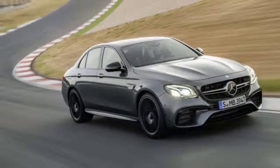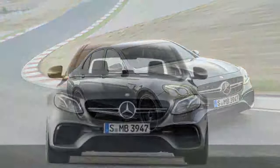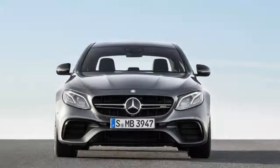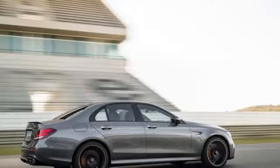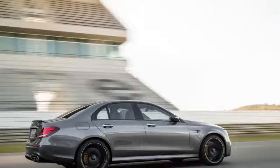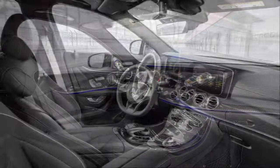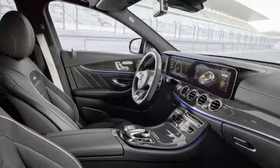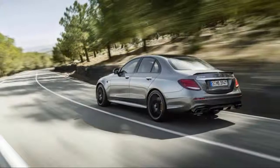You activate Drift Mode in the new 603-horsepower Mercedes-AMG E63 S 4Matic+ by tapping the dynamic toggle switch to Race mode, turning all the electronic no-fun nets off, placing the transmission in manual mode, and finally pulling both paddle shifters toward you. Supposedly, a prompt then appears and asks if you really and truly, no jokingly, want to electromechanically decouple the driveshaft that powers the front differential.